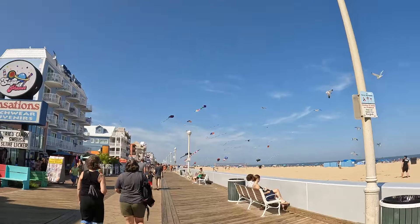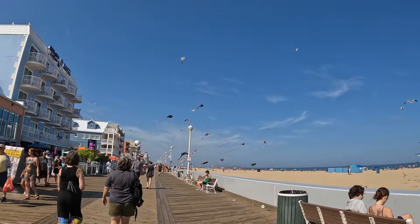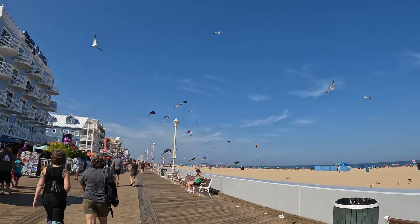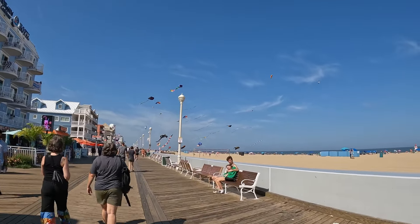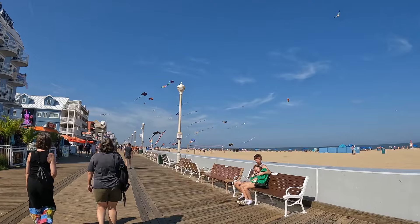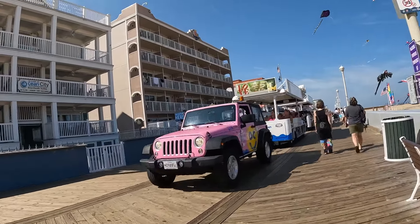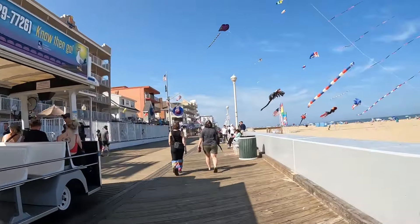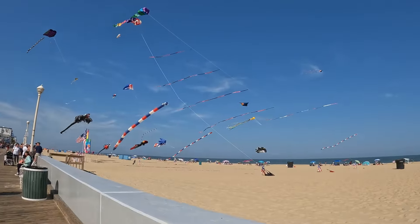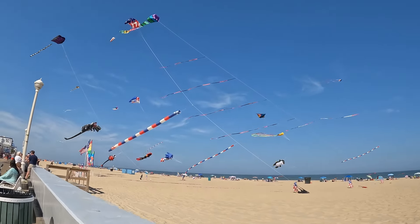We were on the boardwalk in Ocean City, Maryland. Look at those kites — they are huge, way bigger than a normal kite. They even got Peppa Pig. I was getting a closer look at these; they're pretty cool. Looks like this is the Ocean City, Maryland tram. I don't know if you guys can tell how big they are, but they are huge. That's a good view, huh? You've got a hotel right there and the beach.